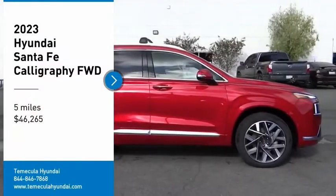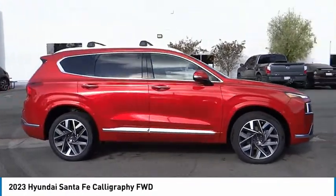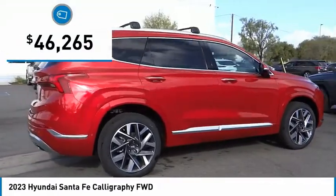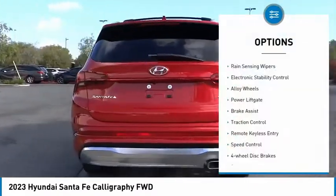Take a ride in the 2023 Santa Fe — style, quality, performance, value. Need we say more? And it is priced below fifty thousand dollars. This vehicle has less than 100 miles.